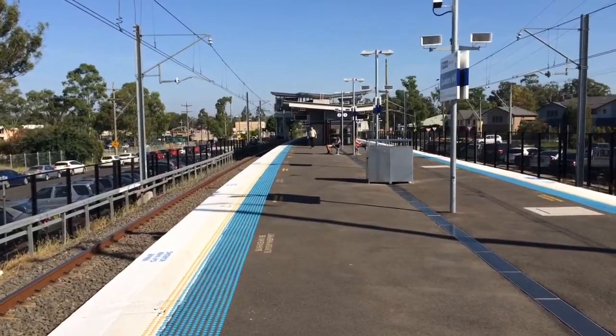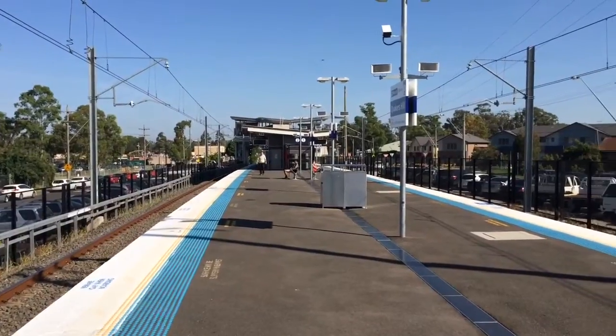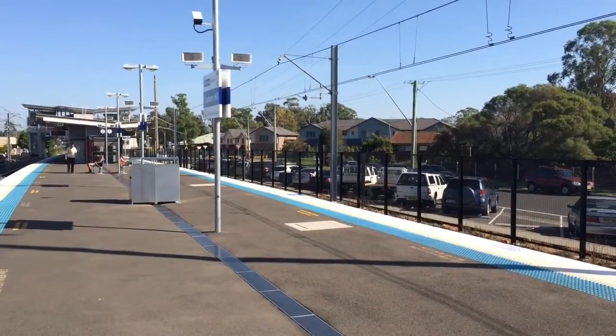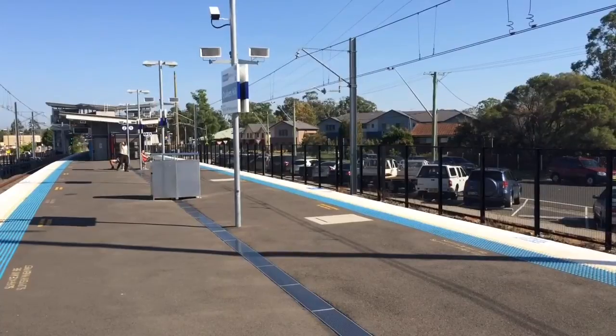The platform to your left is for Richmond Trains and also Cumberland Line Services to Schofields. The platform to your right is platform number one, which is for City Services and to Hornsby, and also the weekday Cumberland Line Services to Campbelltown.